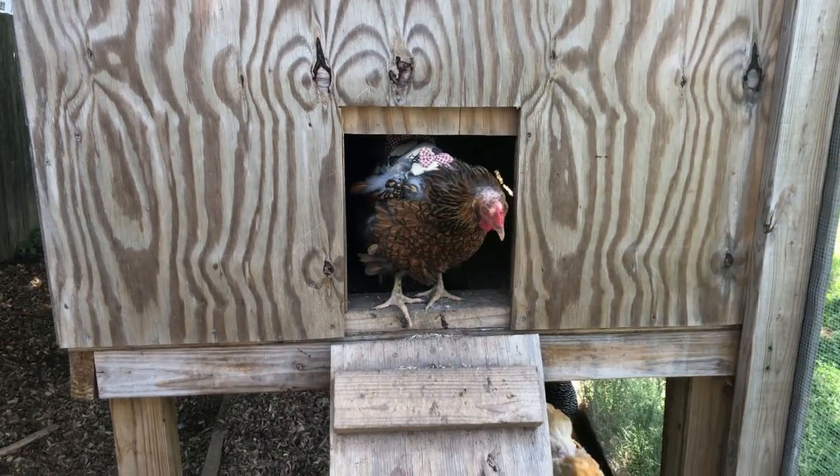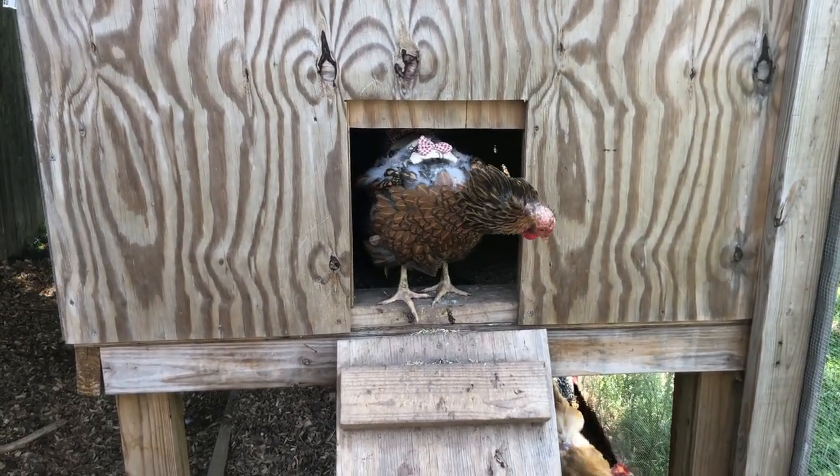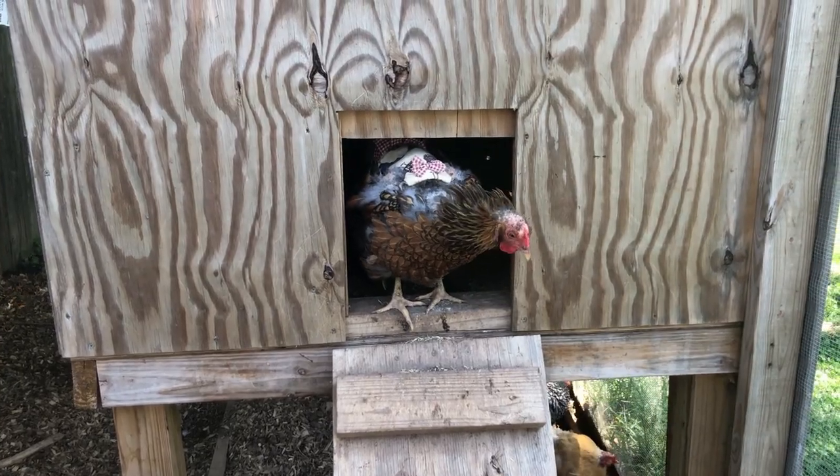This is the hen that doesn't like coming outside with the rooster. She's a little bald on top. For those who may not know — when the male mates with the female, he grabs the back of her head with his beak, which is why you see a lack of feathers there. His talons also dig into their backs causing feather loss, which is why many of our chickens wear a little dress called a chicken saddle, so he's just holding on to the saddle instead of scratching their skin.